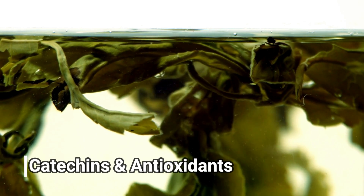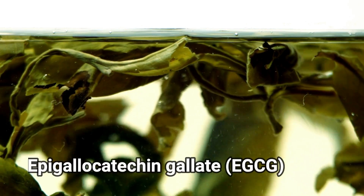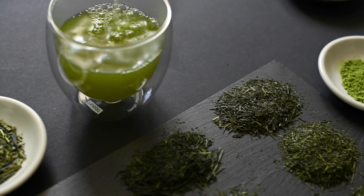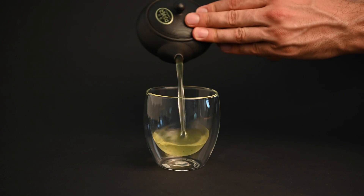Next we have catechins and antioxidants. One of the more talked about properties of the chemical composition of green tea is EGCG. EGCG, or epigallocatechin gallate, is one of the more important catechins in green tea. It's noted to have strong antioxidant effects on the body, as it protects it from free radical damage. When researchers study the health effects of green tea, EGCG is one of the chemicals they examine.